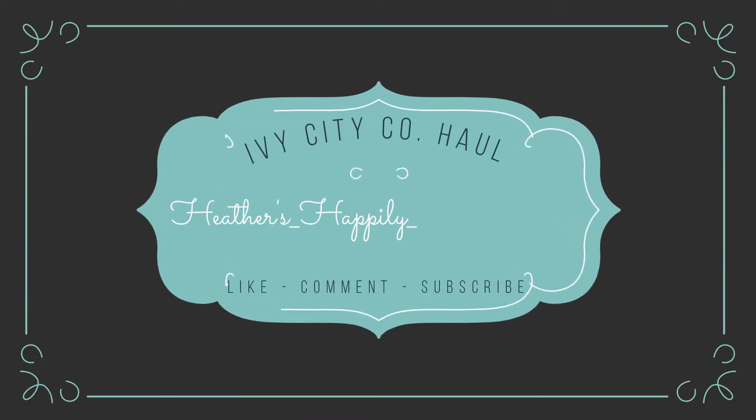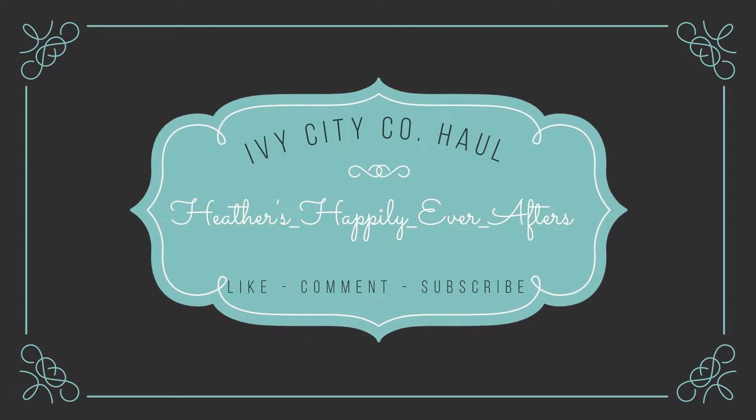Hi everyone! Heather here and welcome back to my channel! Today I have for you another clothing haul. I've gone kind of crazy buying dresses from Ivy City Co, which is the number one mommy and me brand for dresses, and I just love everything they're putting out. They have pretty consistent drops and releases, sizes from extra small all the way to 5X, and I have seven more dresses to show you.